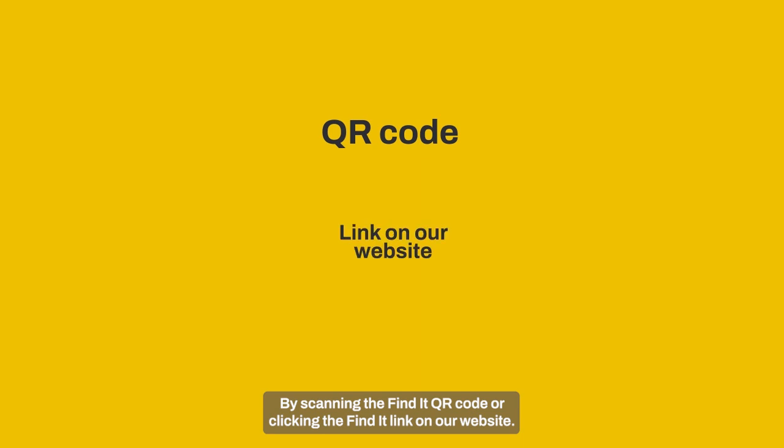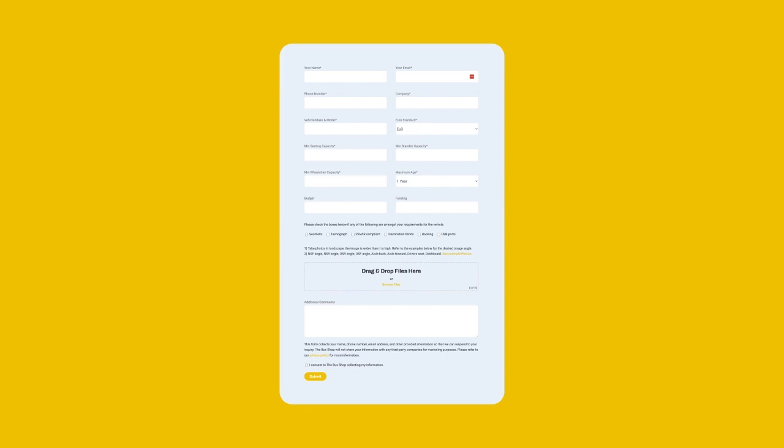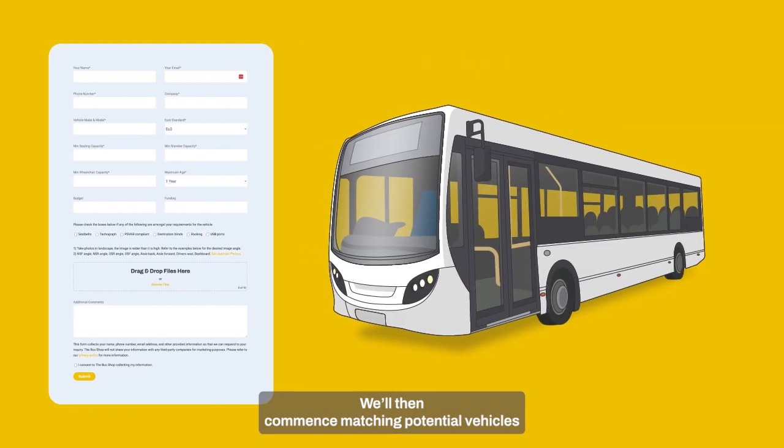By scanning the Findit QR code or clicking the Findit link on our website, you'll be directed to a self-complete form to provide basic vehicle search criteria and have access to a quick link for uploading images of similar vehicles to help define the search. We'll then commence matching potential vehicles to your desired requirements, based on either our own available stock or that through our extended dealer and operator network.